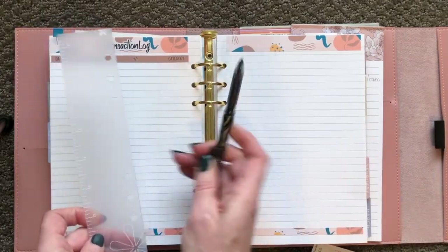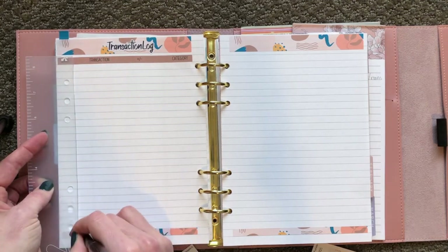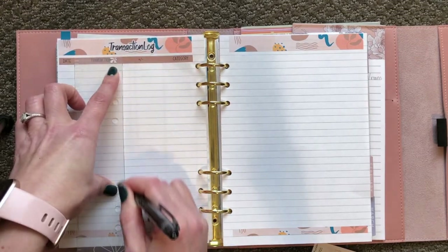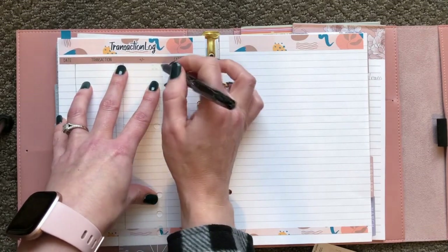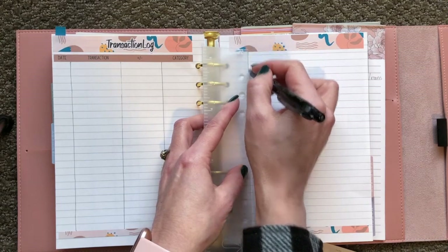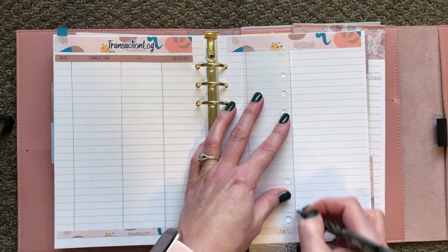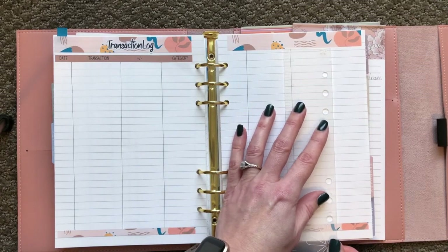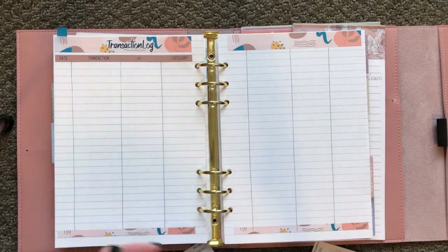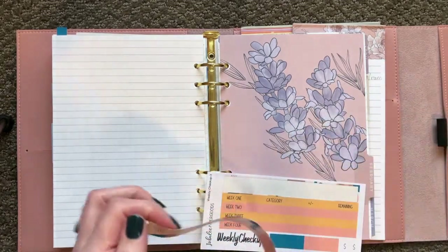I don't make another one of these for over here since I can see it being on the same page, but what I will do is draw the lines in the same width on the other side so that I can track it the same. So we will do a little one right here, a bigger one for the transaction, and then kind of split the rest of this. Okay, last one.